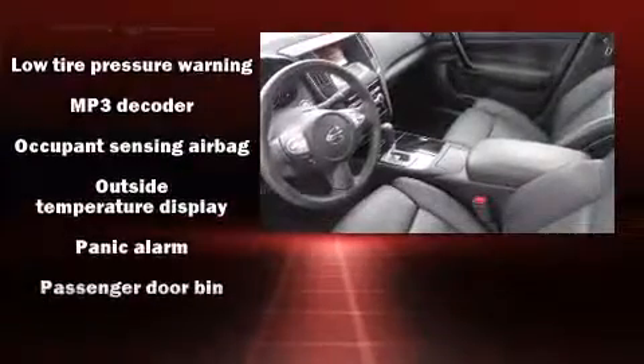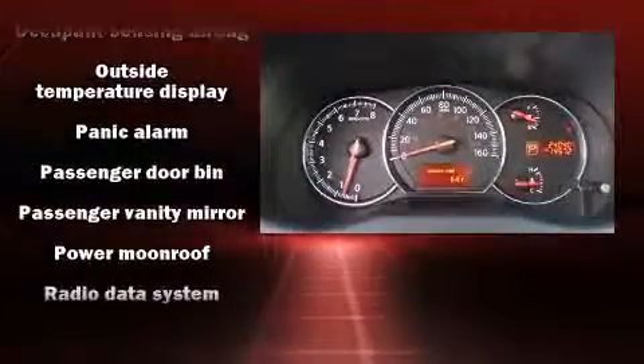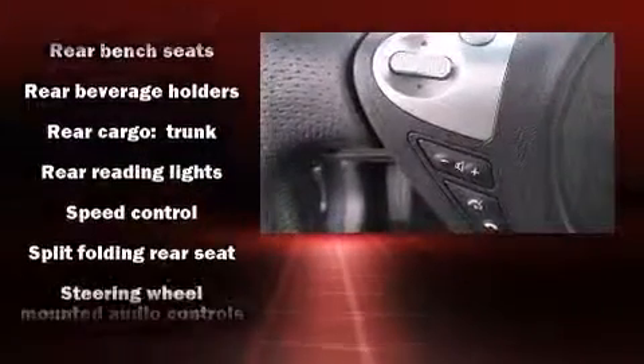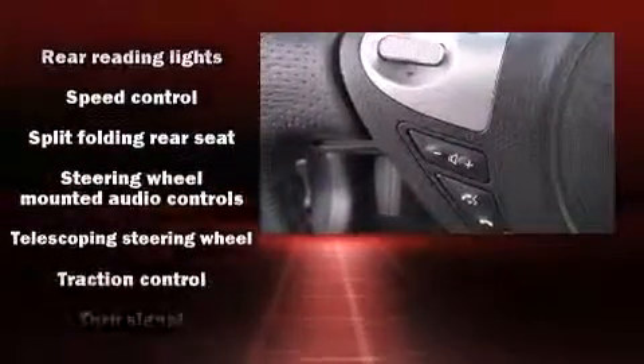Passenger security is always assured thanks to various safety features such as head curtain airbags, brake assist, and four-wheel disc brakes with ABS.